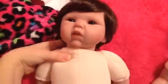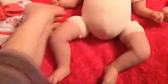Hi YouTube. I wanted to show you the difference between my Happy Teddy Baby and my Tall Dreams Baby because their bodies are a little different. You can look at this one — she has the joints on her legs and this one doesn't.